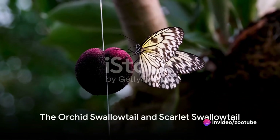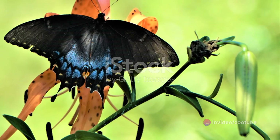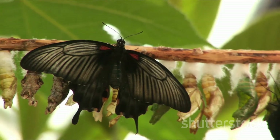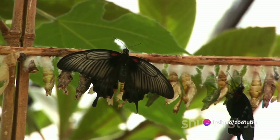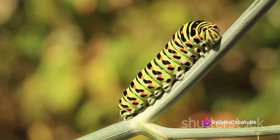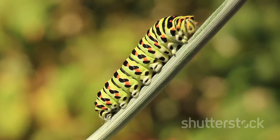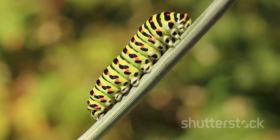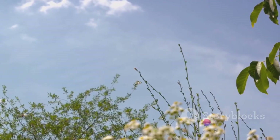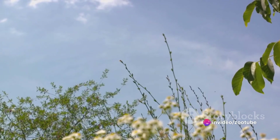Now let's meet the Orchid Swallowtail, a unique beauty from Southeast Asia. This butterfly is truly a sight to behold, with a distinct green coloration that sets it apart from its peers. Its tails, resembling the delicate petals of an orchid, give it its name. These butterflies live out their life cycle in tropical climates, feeding on citrus plants during their caterpillar stage and preferring nectar from flowers as adults. With a wingspan ranging from 3.5 to 4.5 inches, they bring an element of elegance to their environment.